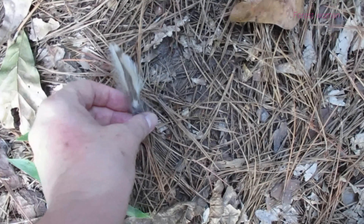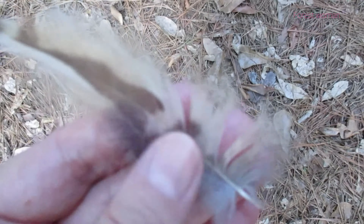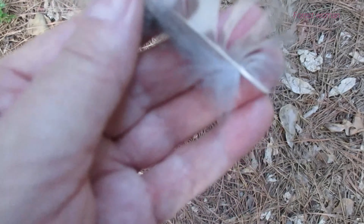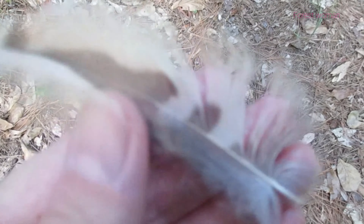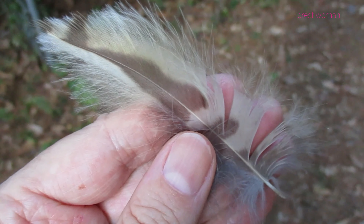Oh, a feather. Look at that. That must be from Na'au. Look how beautiful. The colors are great. I love it.